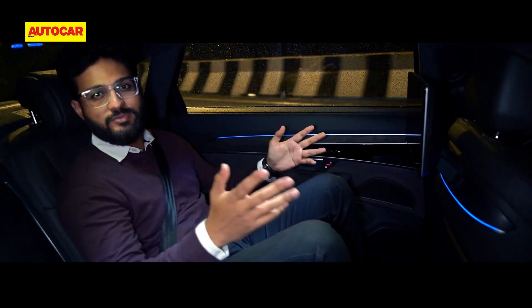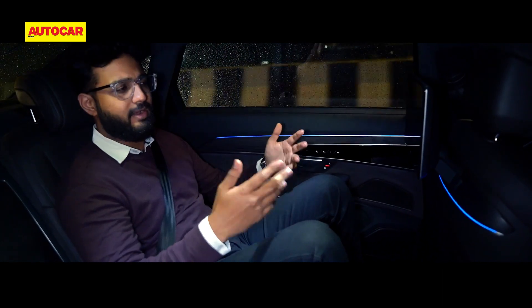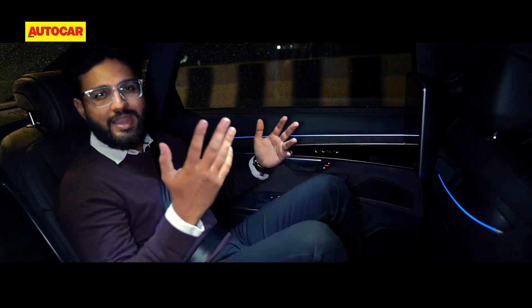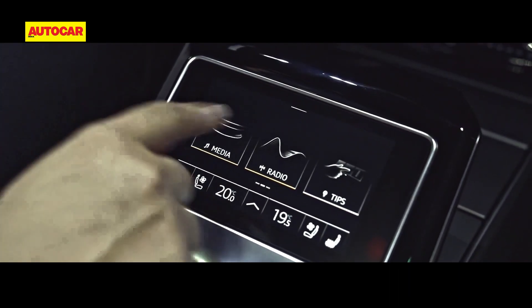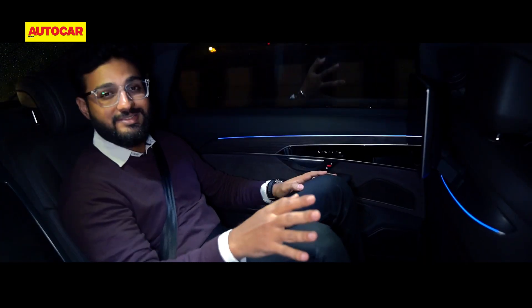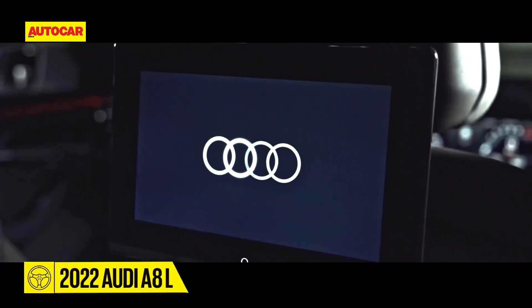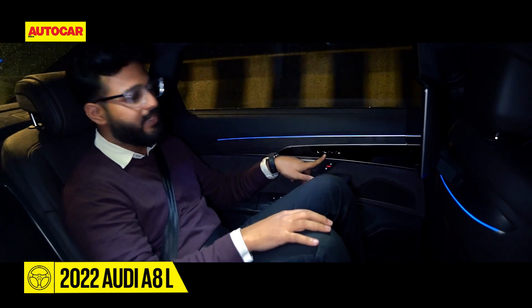Obviously, the boss seat is the place to be in the A8L. All owners would love to sit here — you get so much at the tip of your hand. This little controller right here controls everything: the blinds, the lights, ambient lighting, media, the whole shebang. You also have two screens that offer Netflix support, so there's plenty to do back here. But the highlight has to be this little switch right here.